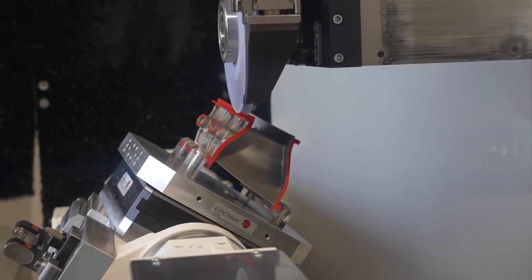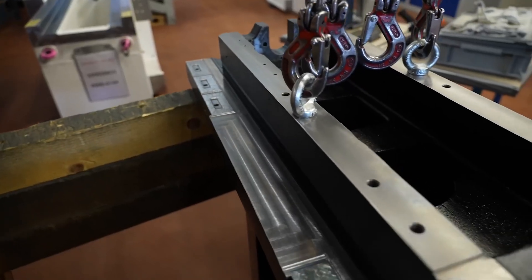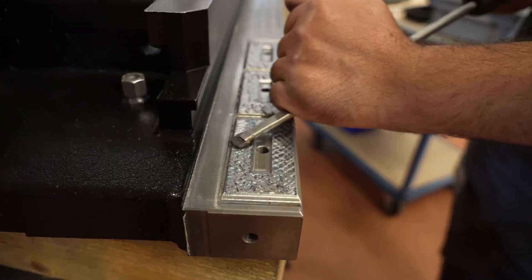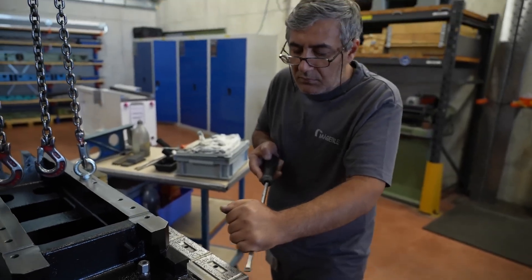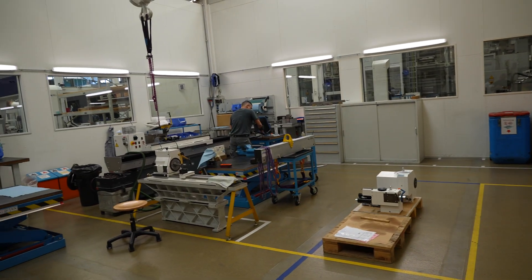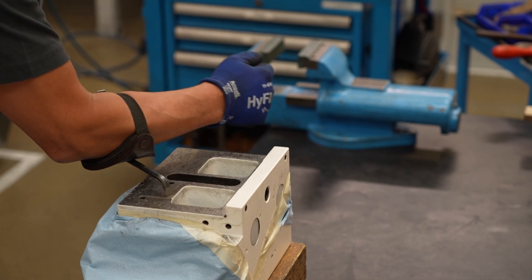Just like at Magerle, where we saw them machine and grind surfaces before hand-scraping to get them super perfect — they do the same thing here at Studer. This is the scraping department: complete workmanship, complete quality, complete rigidity. Hand scraping so the surface is absolutely perfect — nobody can do it better than a human.